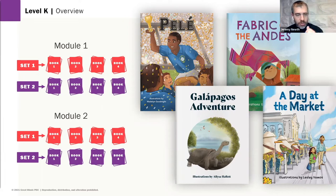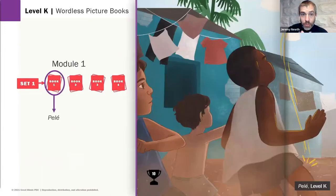In Level K, students are pre-reading, so you'll see a slightly different format. In modules one and two, the first book in each set is a wordless picture book — literally no words except for additional context provided at the end for the teacher, parent, or caregiver. These give students an opportunity to read the pictures, practice their narrative retelling skills, and start practicing the concept that texts tell stories.